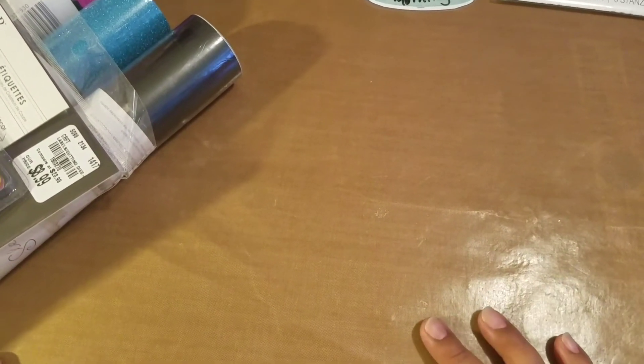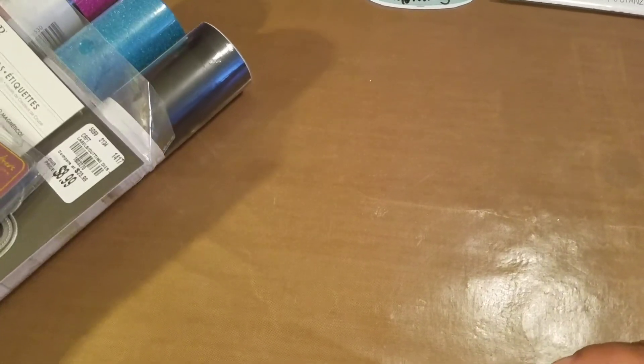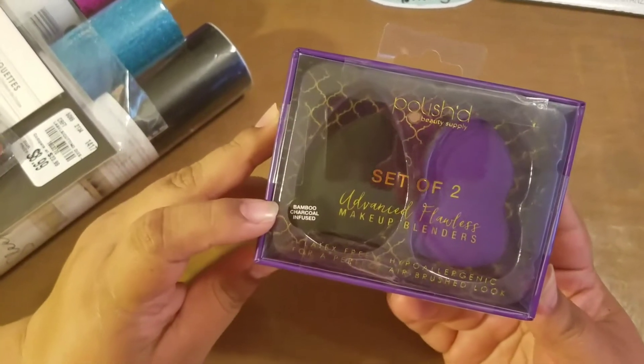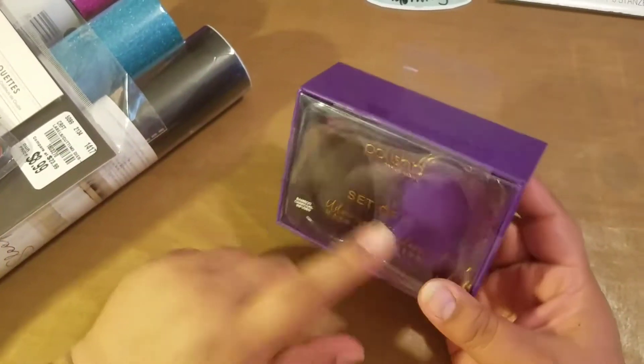Let me share with you the items I purchased at TJ Maxx. I purchased these makeup blenders. They say they're infused with bamboo and charcoal, and they're only $5.99 for two and they're two different shapes.